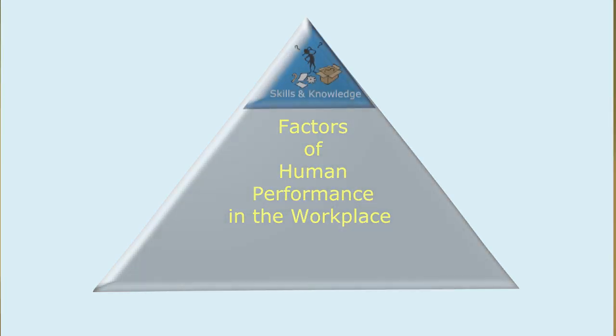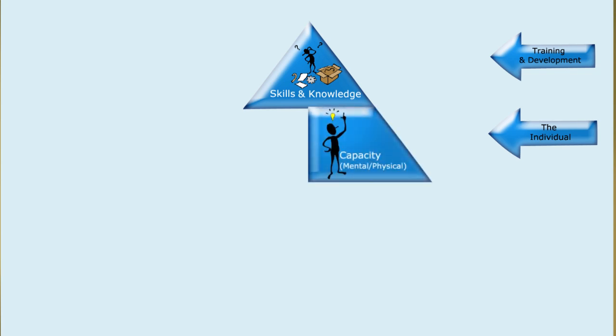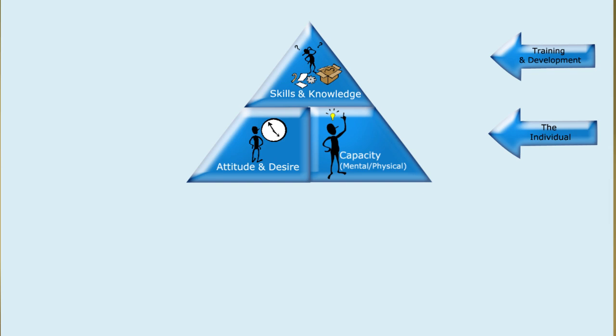At the top of the list, if we look at the model, is training — improving the skills and knowledge that people have — and most organizations have a training and development group focused on this. But when we look at what makes people perform, we also need to look at the individual: their physical and mental capacity, which has more to do with character and personality. What does the person bring into the job? Are they the right fit? Another thing we need to look at are the desires and attitudes the person brings into the job.